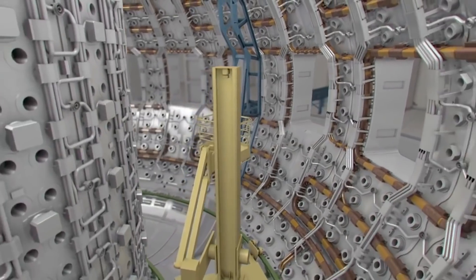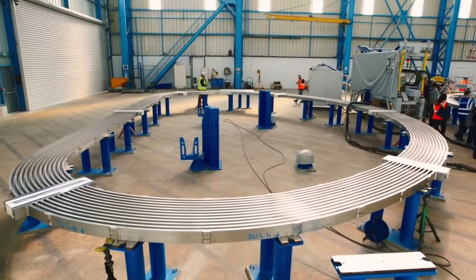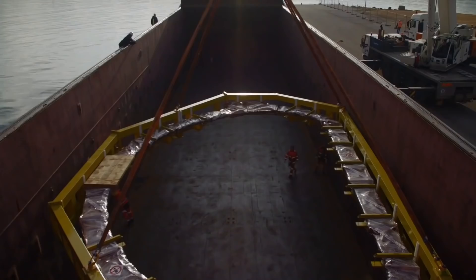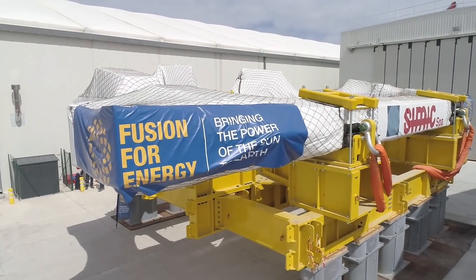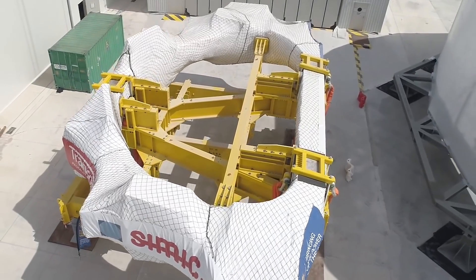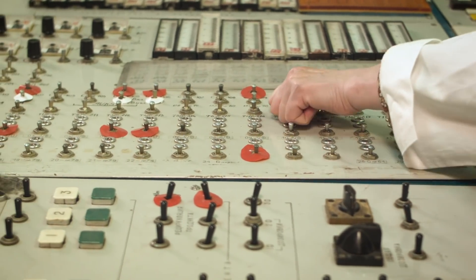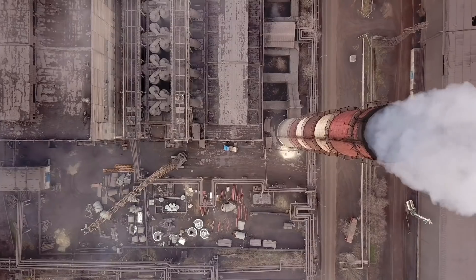Essentially, the experiment will be looking to create a miniature sun. And if it works, it'll lead to the development of power stations many magnitudes more efficient than anything currently used. There are concerns about the design and whether it'll achieve what it's setting out to do, but those overseeing the mega project are confident it's being done as safely as possible and will generate a wealth of scientific data for years to come.